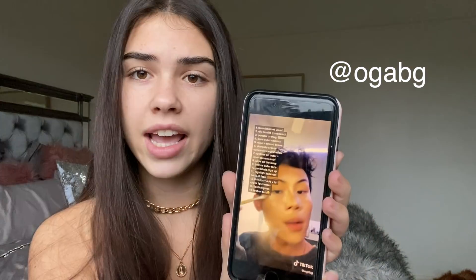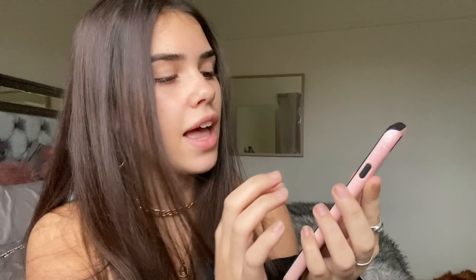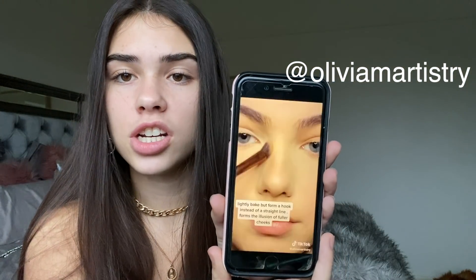Thank you so much Function of Beauty, I love your stuff. Let's continue with the video! The two TikToks I'm going to follow: one is by OG ABG, who has some really cool tips and tricks on how to snatch your face, and the other is by Olivia Artistry — she does some tricks as well.